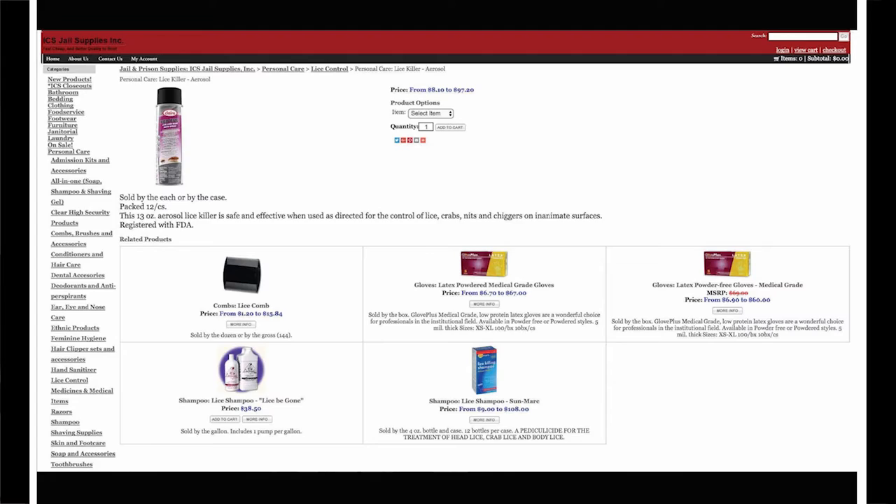ICS jail supplies, lice killer. In order to convince suppliers to purchase this product — a hybrid lice, bed bug, and dust ant prevention spray — ICS appeals to the fears of the prison staff. It is sold under the category 'personal care.'